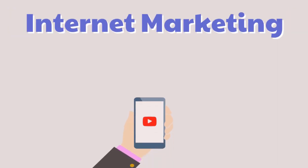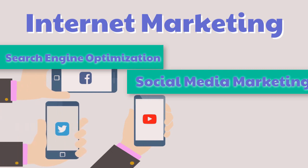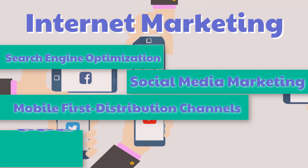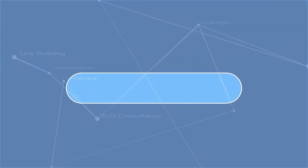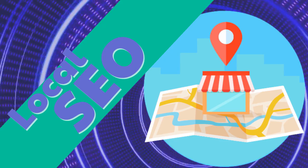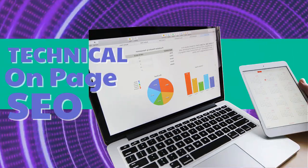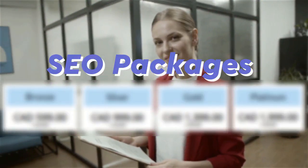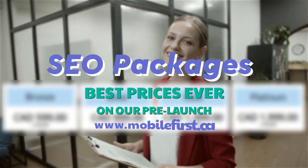Internet marketing, search engine optimization, social media marketing, mobile-first distribution channels, PPC, do-it-yourself SEO, link building, local SEO, SEO consultancy, technical on-page SEO, SEO packages. Best prices ever on our pre-launch — check it out at mobilefirst.ca.